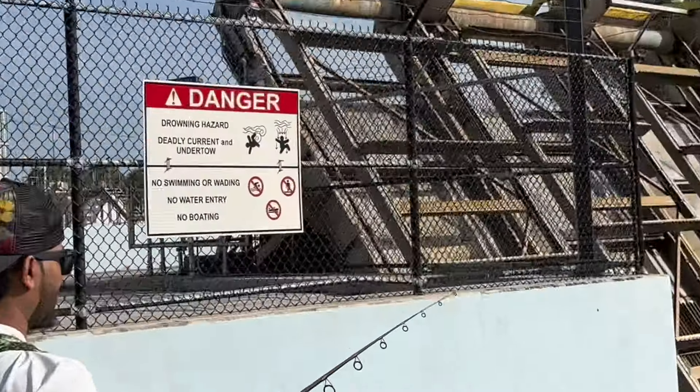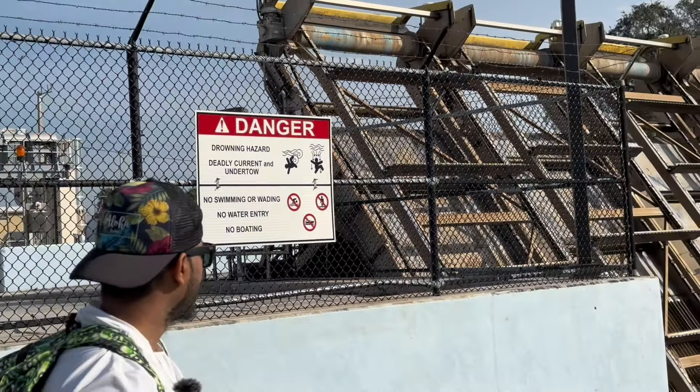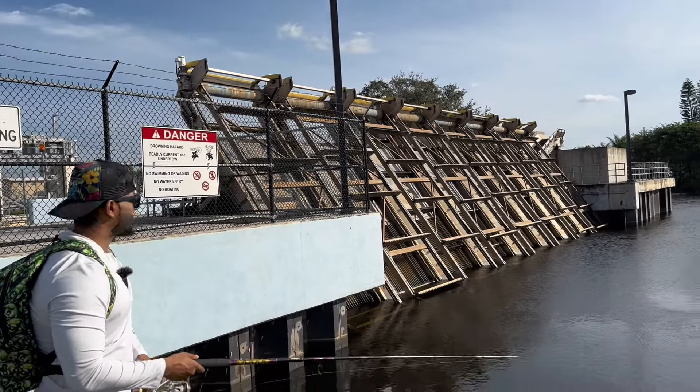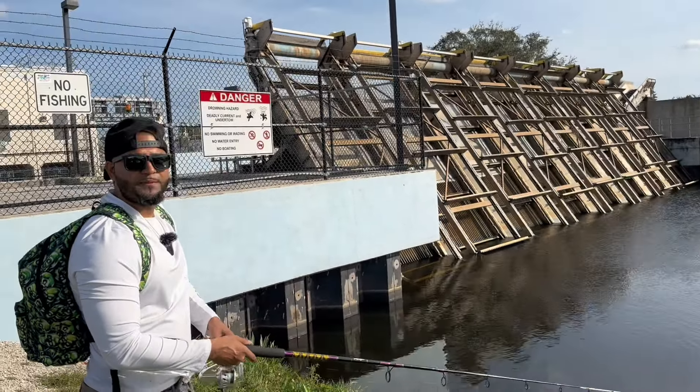Launching that lure out there. What a crazy, crazy contraption that they built here, man. Just absolutely amazing piece of machinery.